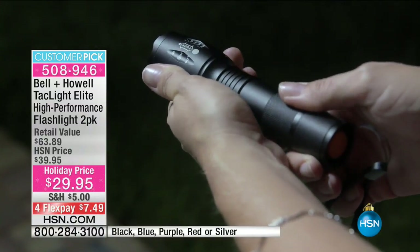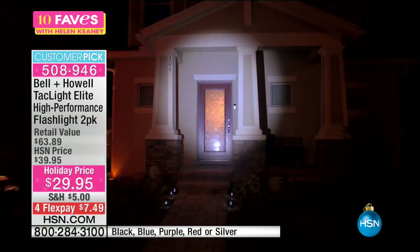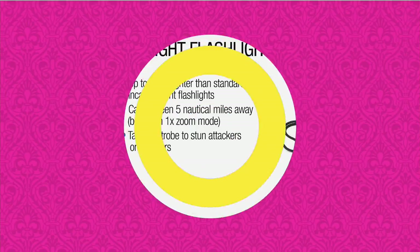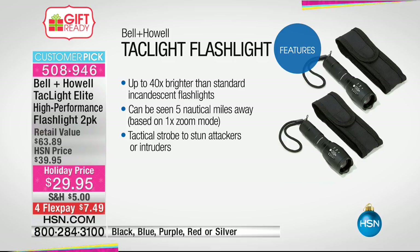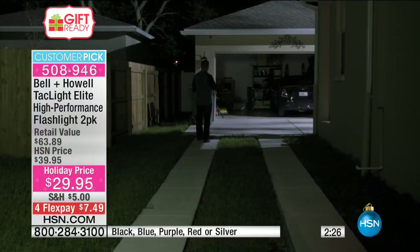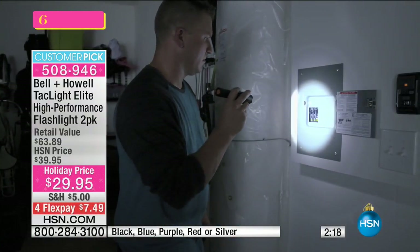10-year warranty. You can drive over it with a truck, put it in boiling water, or freeze it in a block of ice — it still works. It's under $15 with flex pay, and a great stocking stuffer. The strobe is for stunning attackers or an intruder — that light creates confusion and time to run. Five different modes, compact and lightweight, with a magnetic base.